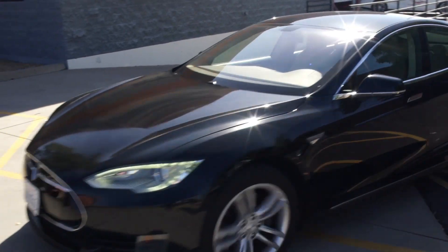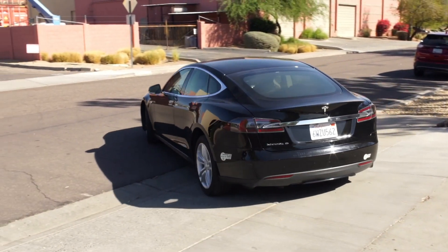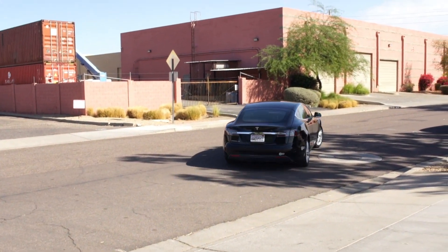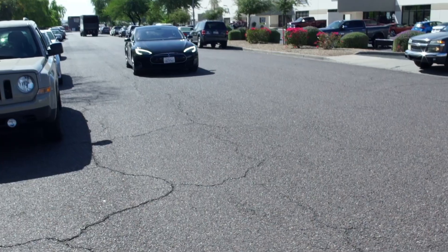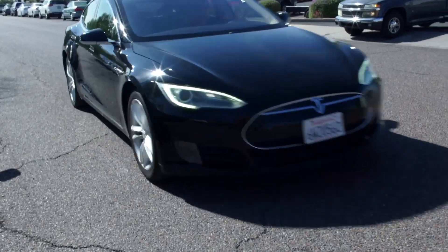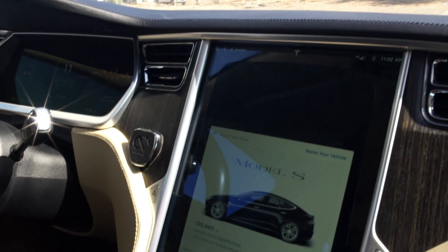This is a clean title car, by the way — some of the cars we work on are salvage title. Over the weekend we took it to the supercharger, and it supercharges just fine. It needs a windshield — a lot of Tesla Model S's do — and it seems to have plenty of power. We've been driving it all week.